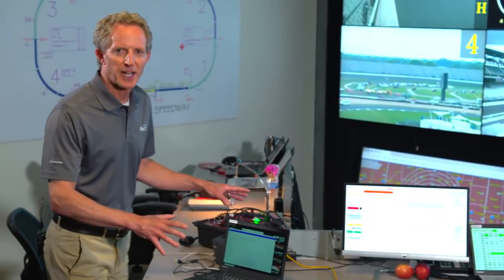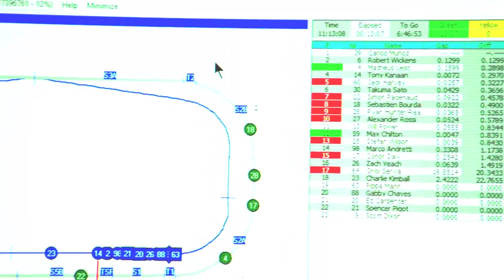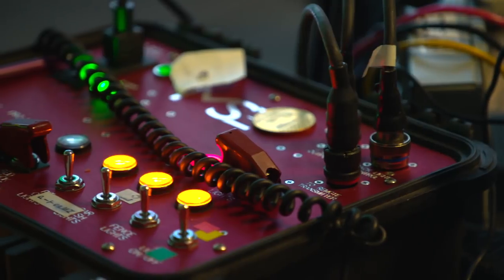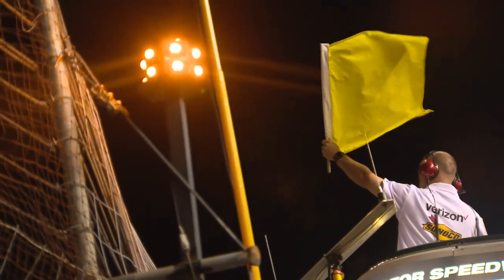This is the race director position, where he also has a customized software package and can look at telemetry from running cars. Now, there are some things that are still done manually. You still manually turn on the caution lights on the racetrack, but it is linked to the timing and scoring system, and there is a timestamp.